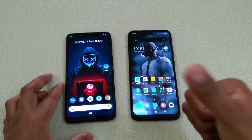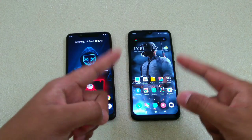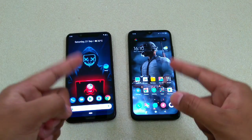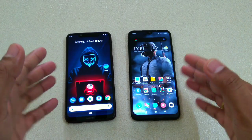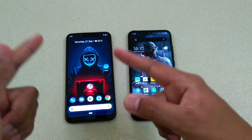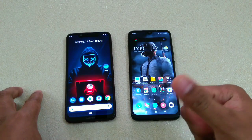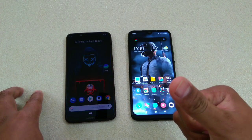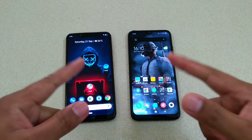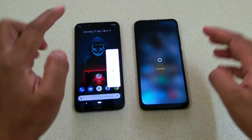Hey guys, I'm Avil back again with another video. This time it's about the Nokia 8.1 and Redmi Note 7. In this video I'm going to do a speed test comparison and RAM management comparison of these two devices, and we'll see how significant the difference will be between Snapdragon 710 and Snapdragon 660. If you're new to my channel, hit the subscribe button, and if you've already subscribed, a big thank you to all of you guys. Let's get started.